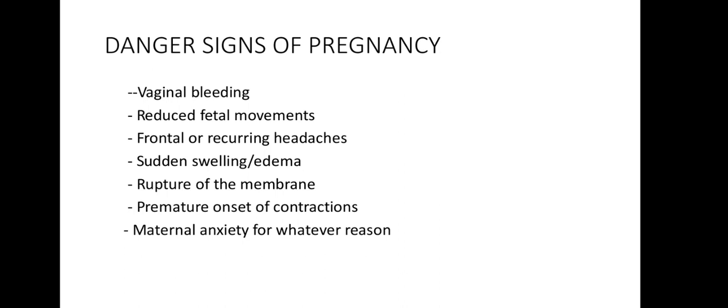Heartburn is a burning sensation in the chest region. Progesterone relaxes the cardiac sphincter of the stomach, allowing reflux of gastric contents into the esophagus. Heartburn is most common around 30 to 40 weeks gestation due to pressure from the growing uterus. Management is to advise the patient to take more frequent small meals and to sleep with more pillows than usual. For persistent or severe cases, give antacids.